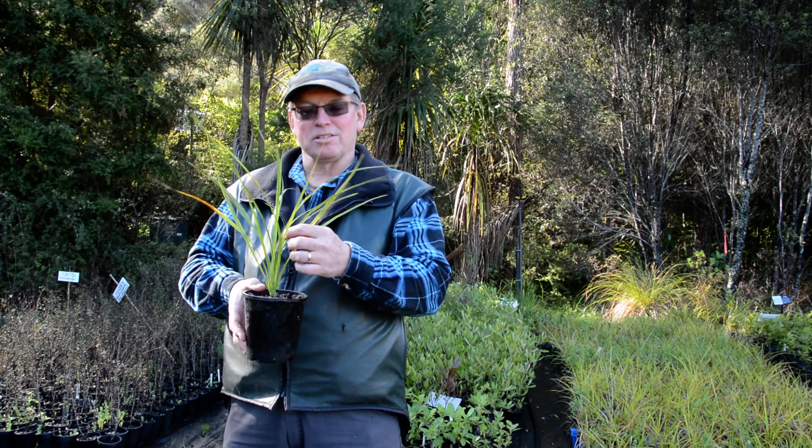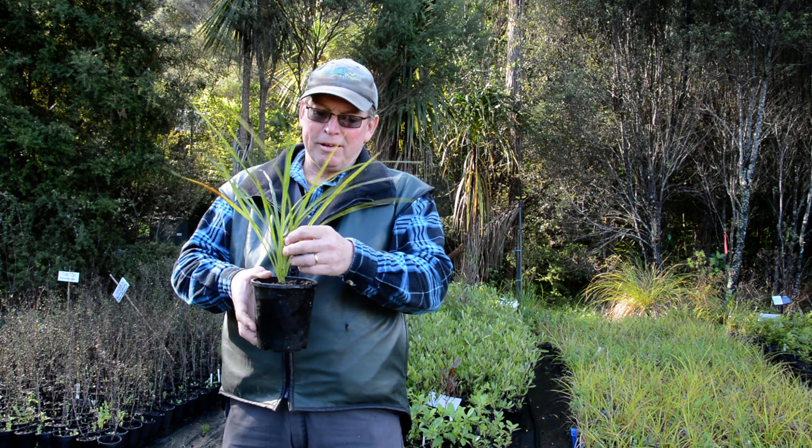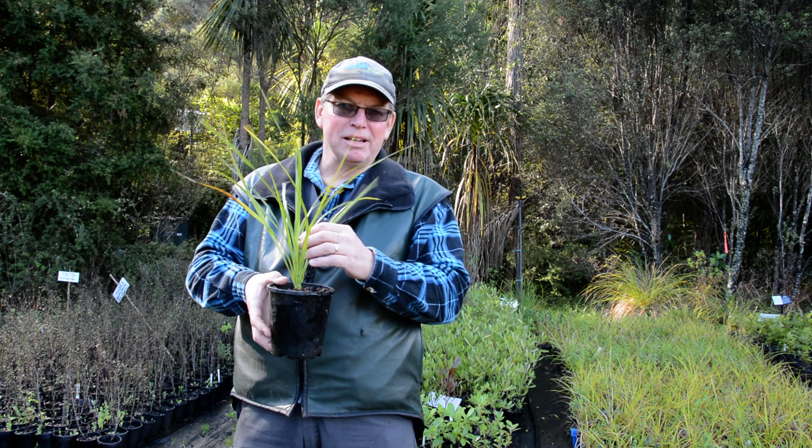This is Cordyline australis, or Te Koka, or Cabbage Tree. This is one of the stalwarts of our restoration work — a really beautiful little plant to have around.